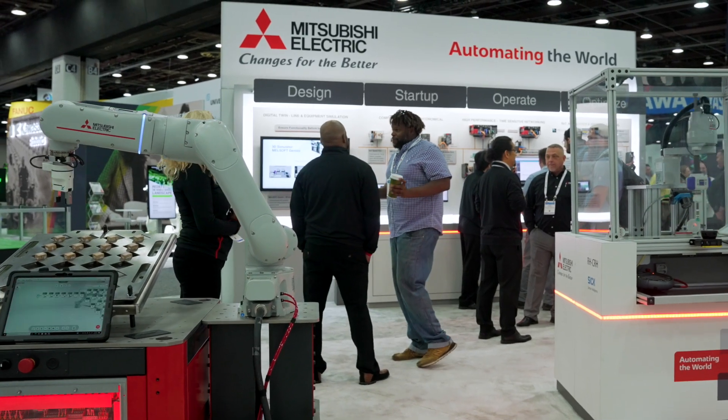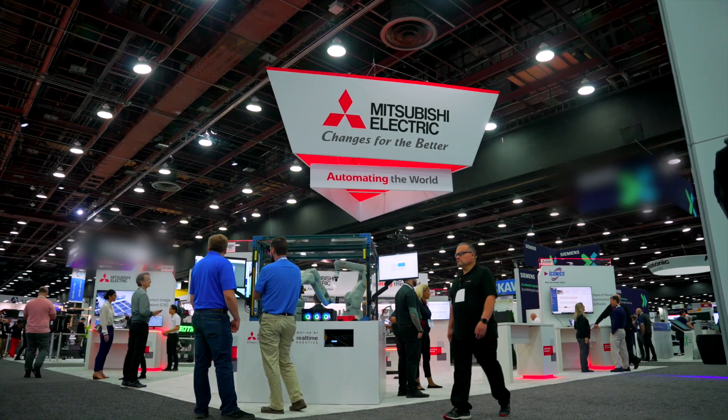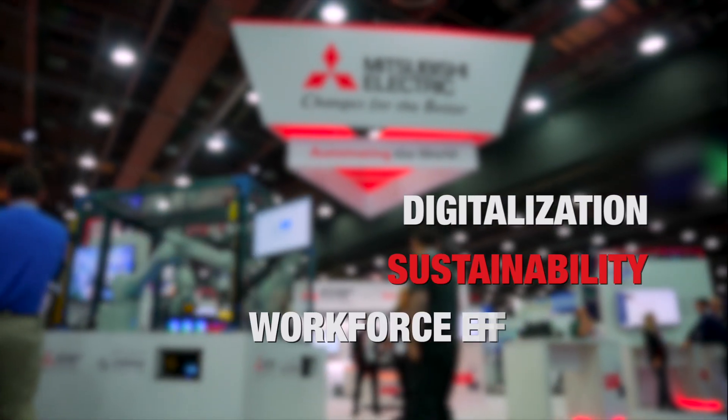Here at Automate 2023, Mitsubishi Electric is showing a variety of our automation products that improve your performance, your capabilities, and your profitability. We're automating the world for a sustainable future through digitalization, sustainability, and workforce efficiency.